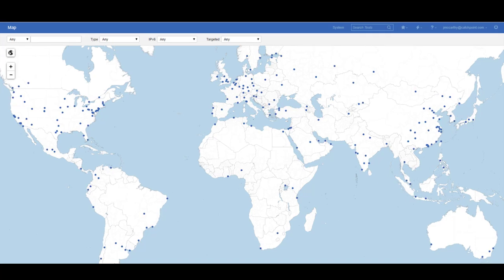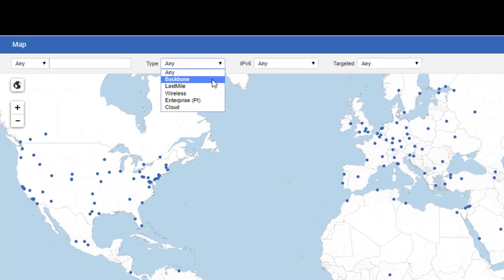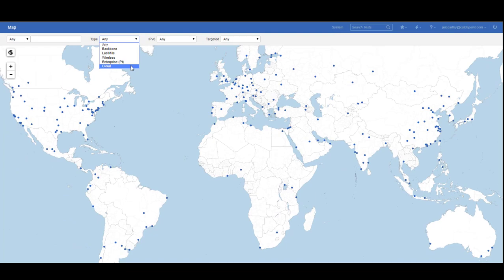From any one of those sites, we can run multiple types of tests for multiple types of providers. These include the core internet backbone providers, last mile providers, wireless 3G and 4G providers, on-prem and branch enterprise locations, and all the major cloud providers. We test everything from everywhere, because that's where your customers and employees are — they're global.